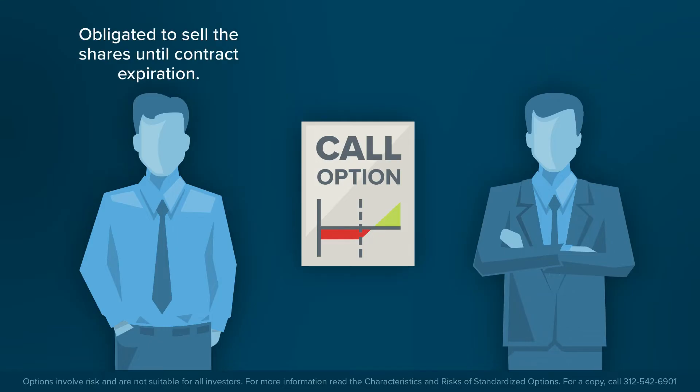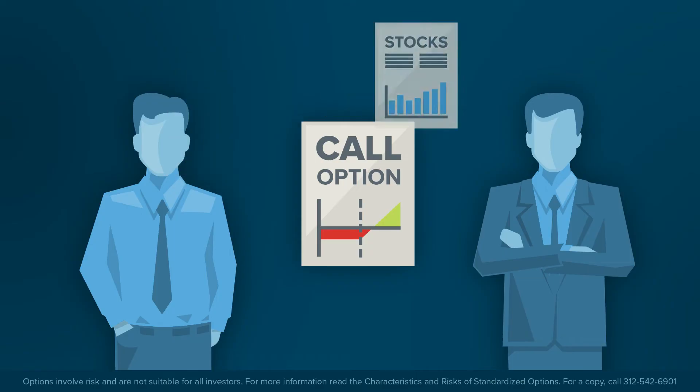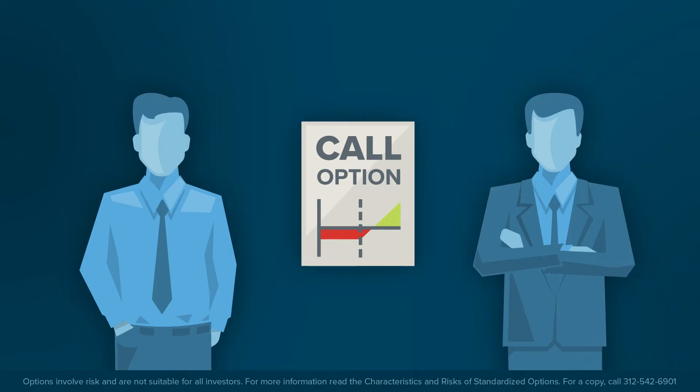However, a seller of a call option faces the obligation to deliver or sell those shares to a call option owner until the expiration of the contract. In the case of a covered call, the owner of the shares writes or sells a call option at an agreed-upon strike price, knowing that he or she can fulfill the obligation of delivering shares if required to do so, since he or she already owns them.